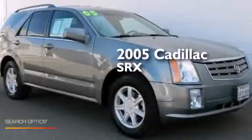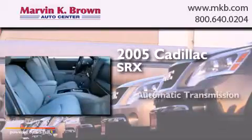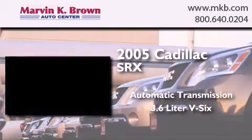This is a 2005 Cadillac SRX. This crossover has an automatic transmission and a 3.6-liter V6.